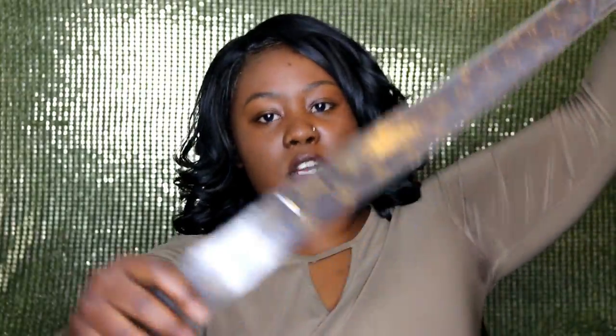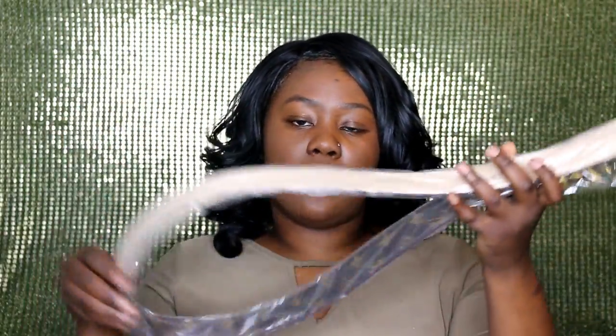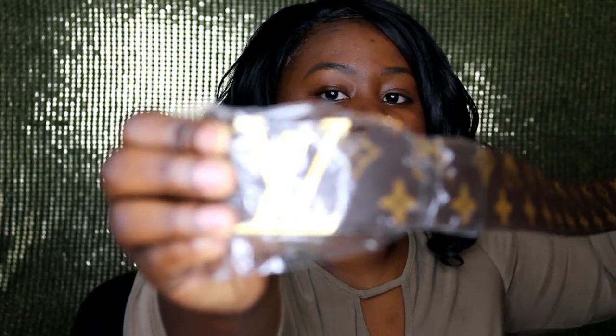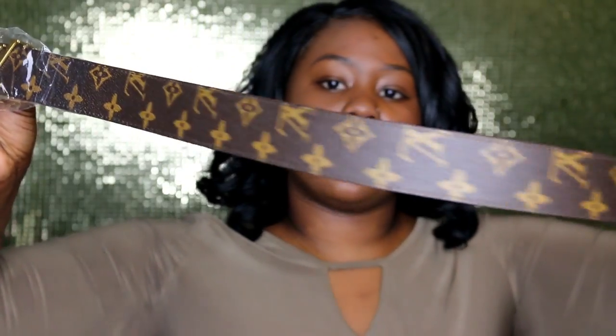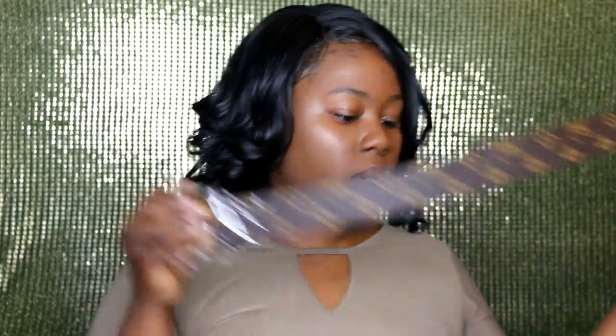So that's the Chanel case, and we also have an LV belt. It's a large so it's pretty long. Let me take it out of the bag for you guys. Here it is — this joint is bomb. You see the LV pattern, just like the actual one. And it looks exactly like the real one as well. I'm selling this too — it's the only one I have at the moment but I'm getting more.